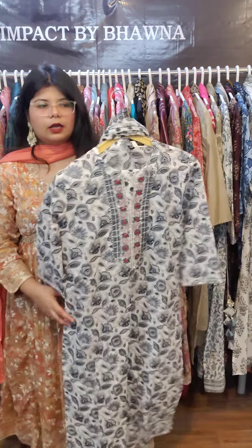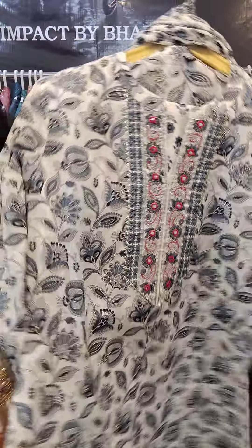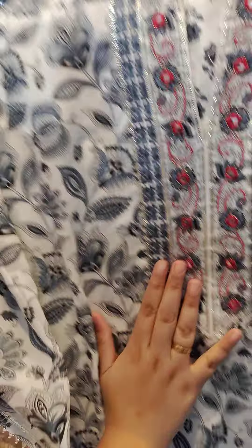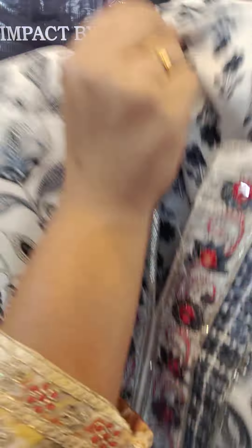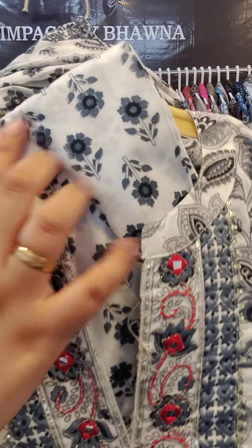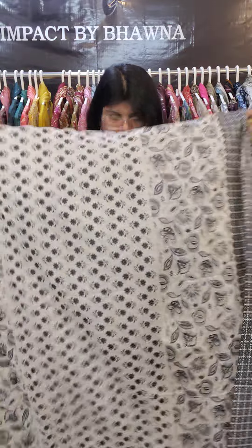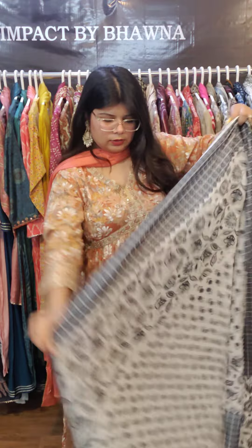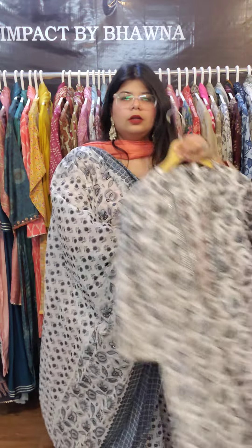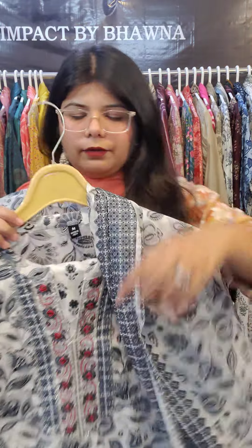The next piece is a very good summery piece in a black, white, and blue combination with a collar neck. It has complete embroidery work, printed pure cotton pants, and a beautiful dupatta — good for office wear. This piece is priced at 1395 with free shipping, sizes from 38 to 44.